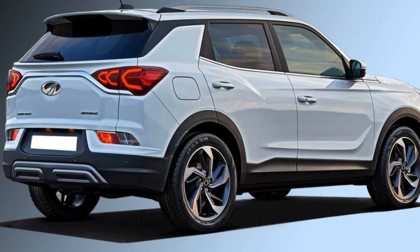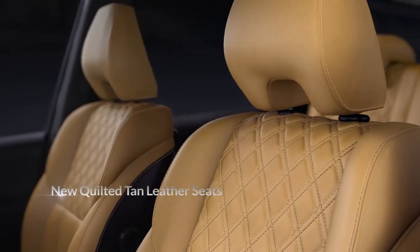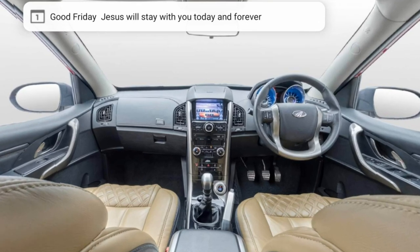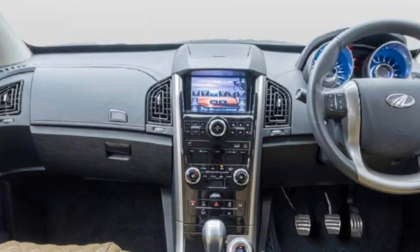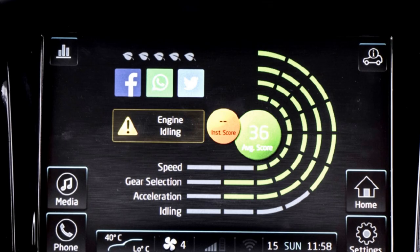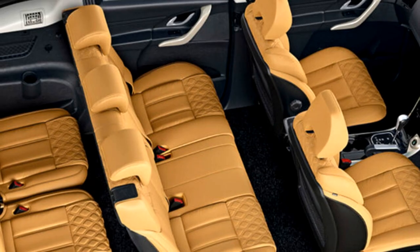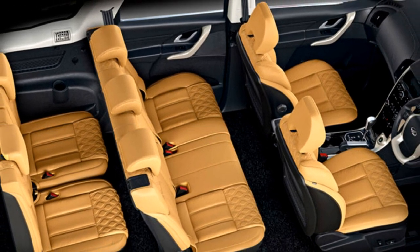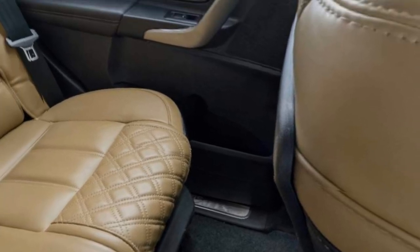Talking about the interior, the car is expected to be updated with a number of features, including a spacious cabin, dual-toned black and cream dashboard with silver inserts, new power-adjustable telescopic steering wheel with steering-mounted controls, digital instrument cluster, touchscreen infotainment system with Apple CarPlay and Android Auto, segment-first driver memory seats, push-button start and stop, dual-zone climate control, panoramic sunroof, and leather upholstery.